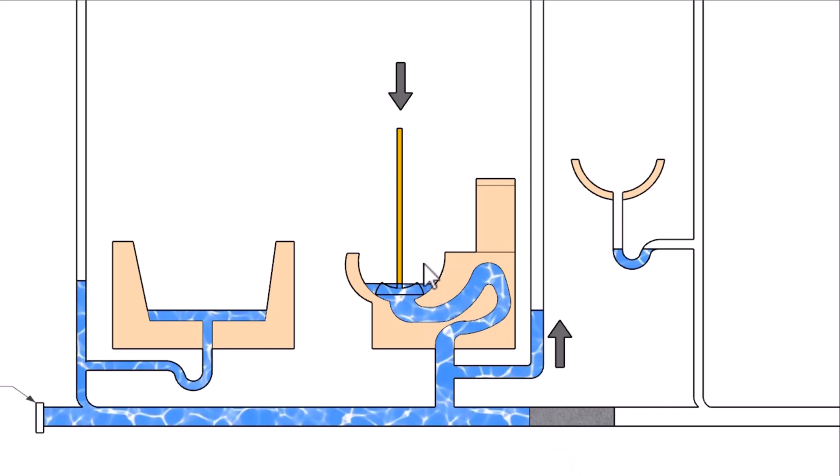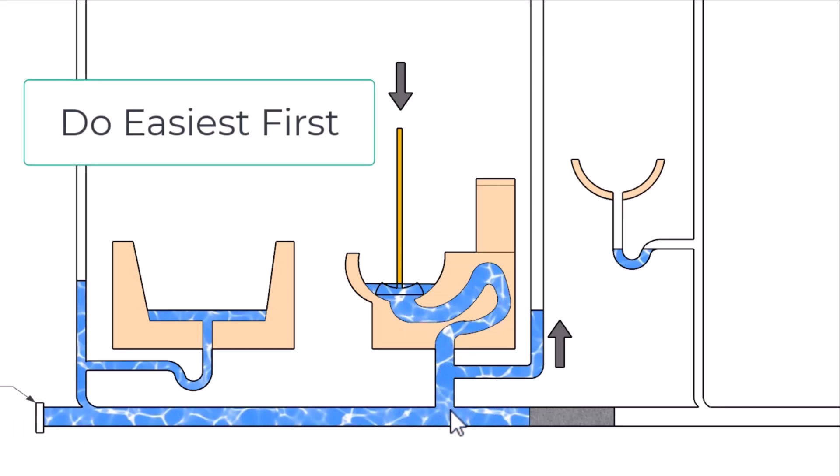The best advice I can give is: if you try using the plunger and nothing happens, you could vacuum all the water out of the toilet, remove it, and run a drain cleaning snake through the toilet drain pipe to see if you can dislodge the clog. However, you don't need to do that if you have a clean out and know where it is, because you can run a snake through there — and it might be a little bit easier than going through the toilet drain line.